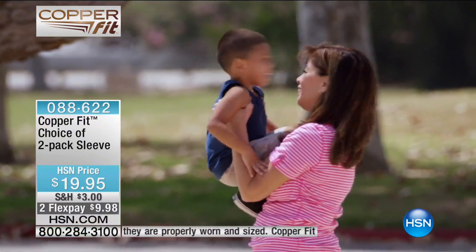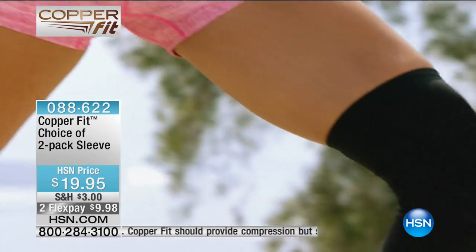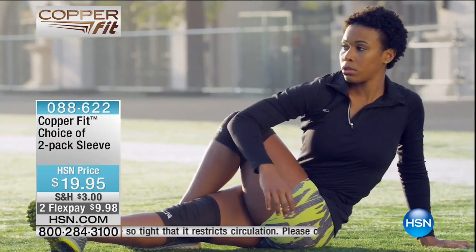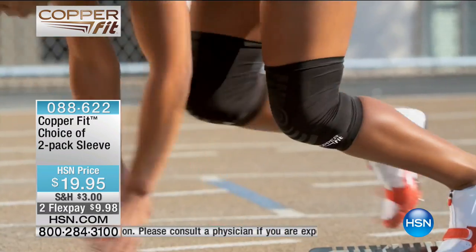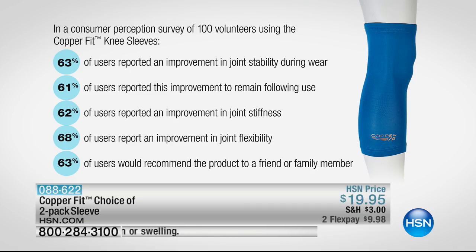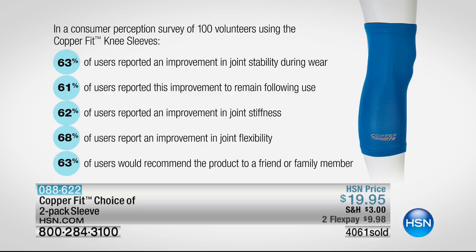So you can get out and be active — nobody wants you sitting at home saying 'I can't do this.' We've got to live now, live limitless. It gives you even compression throughout — not like hook-and-loop closures digging into your skin. It's also infused with copper technology for moisture and odor control. We surveyed 100 volunteers using the knee sleeve: 63% reported an improvement in joint stability, 61% in remaining mobile following use, 62% in joint stiffness, and 68% in joint flexibility. 63% would recommend it to a friend or family member.